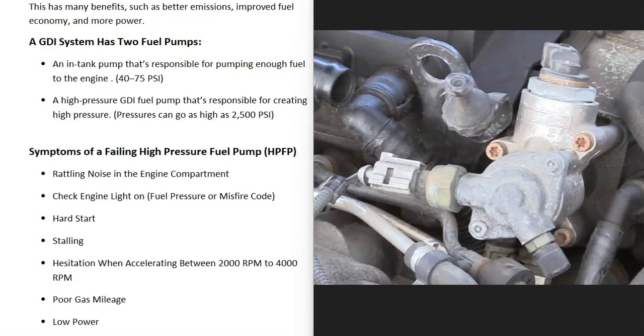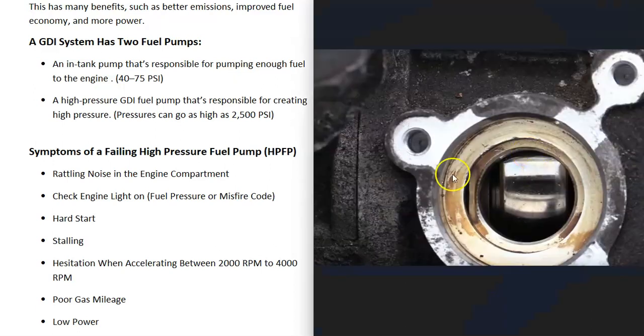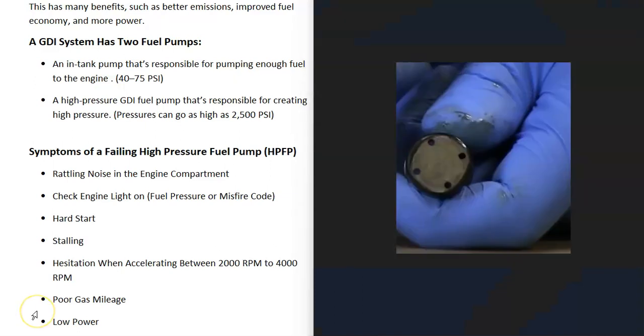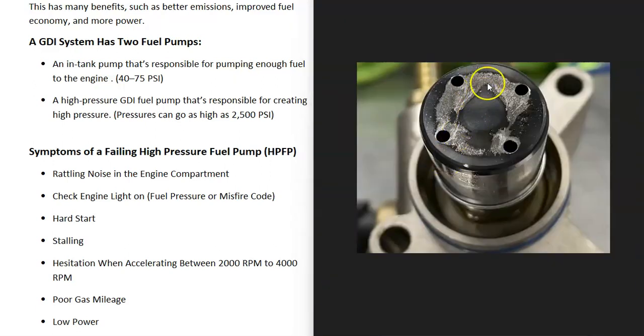One symptom of a failing high pressure fuel pump is that you could hear a rattling noise in the engine compartment. The reason for this is that there's a spring that rides right on top of a cam lobe, which pushes it very quickly to create the high pressure fuel. There's a small plunger — also called a roller or follower — that goes inside of there. This very commonly becomes worn out or can become damaged and come apart, which can cause issues and noises. This is fairly common with high pressure fuel pumps.